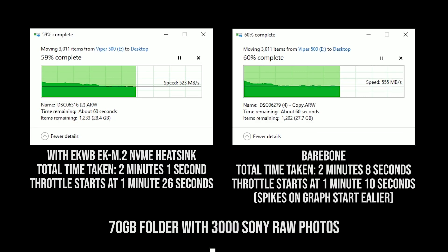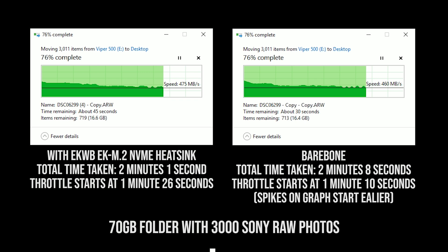Next, I used Sony RAW files in an almost 70GB folder. We did see the heatsink setup thermal throttle roughly 1 minute and 26 seconds later. Without the heatsink, it thermal throttled earlier at 1 minute and 11 seconds — a buffer of about 15 seconds.